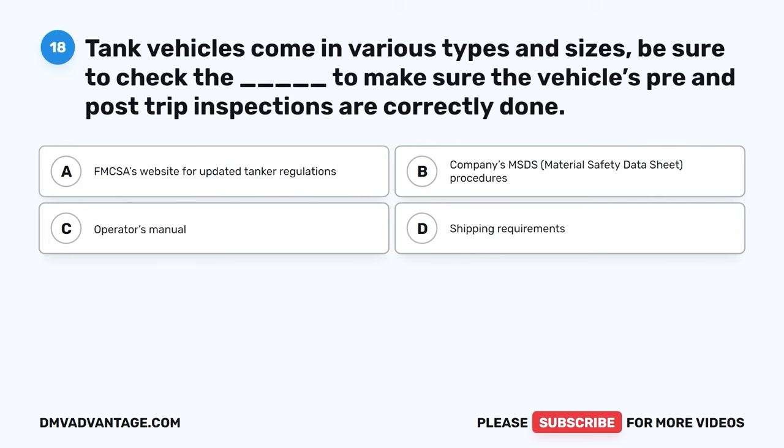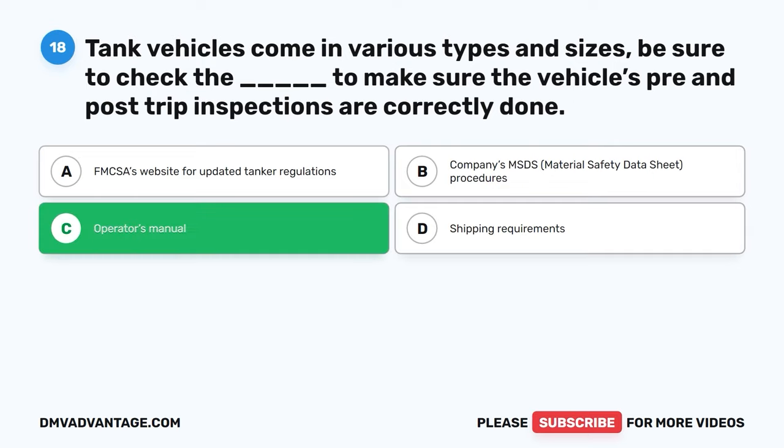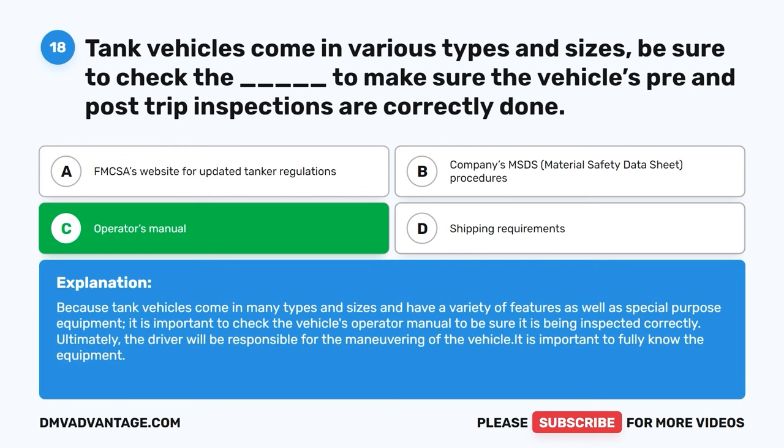Question eighteen. Tank vehicles come in various types and sizes. Be sure to check the blank to make sure the vehicle's pre- and post-trip inspections are correctly done. A, FMCSA's website for updated tanker regulations. B, company's MSDS (material safety data sheet) procedures. C, operator's manual. D, shipping requirements. The correct answer is C, operator's manual. Because tank vehicles come in many types and sizes with a variety of features and special purpose equipment, it is important to check the vehicle's operator manual to be sure it is being inspected correctly. Ultimately, the driver will be responsible for the maneuvering of the vehicle — it is important to fully know the equipment.